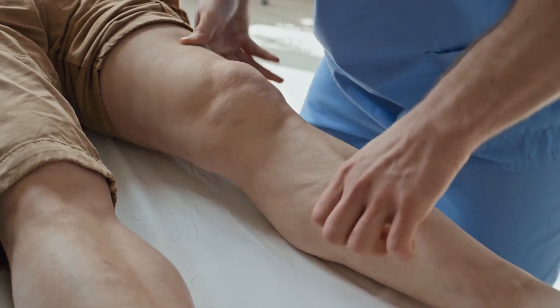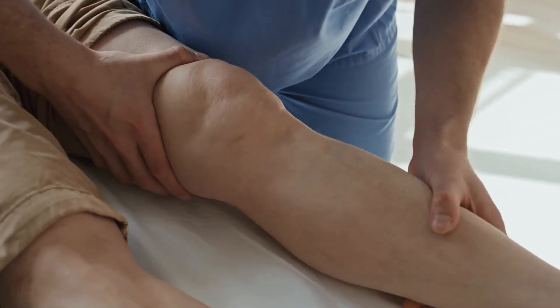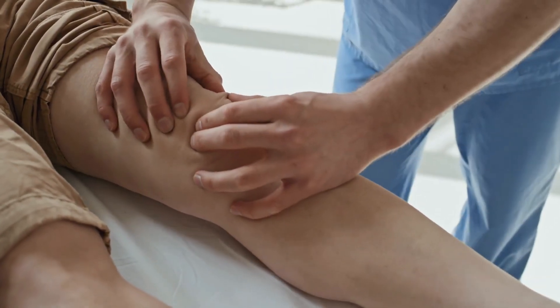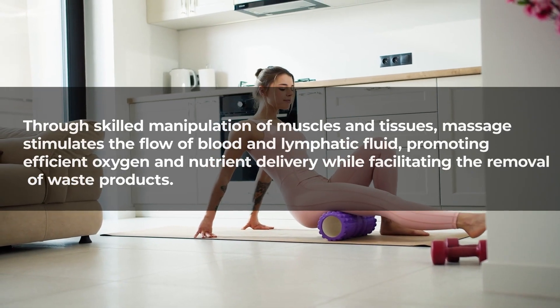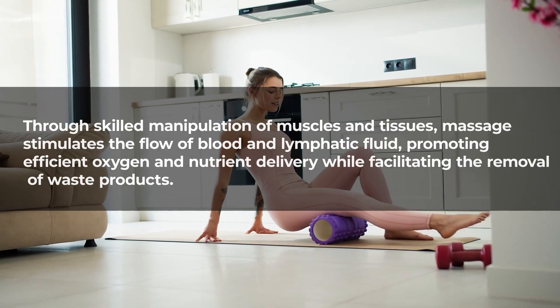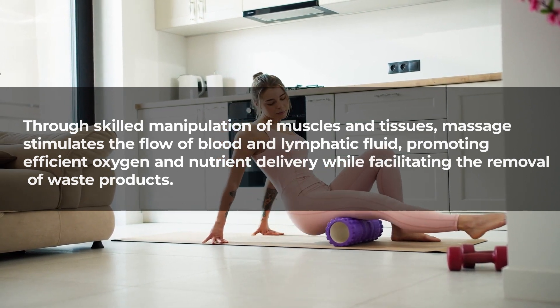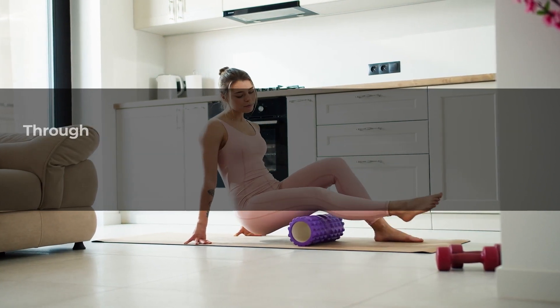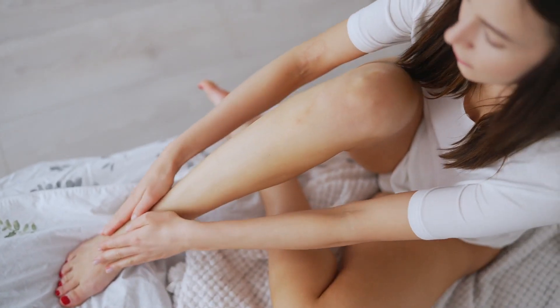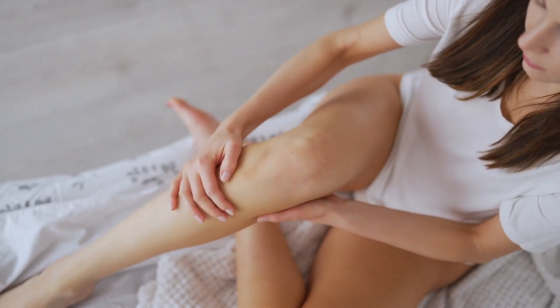Massage therapy: regular foot and leg massages can help relax muscles and improve blood circulation, promoting a sense of relaxation and well-being. Through skilled manipulation of muscles and tissues, massage stimulates the flow of blood and lymphatic fluid, promoting efficient oxygen and nutrient delivery while facilitating the removal of waste products. The pressure applied during massage aids in dilating blood vessels, reducing resistance to blood flow and preventing stagnation.